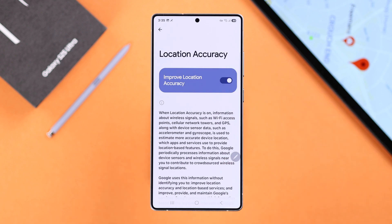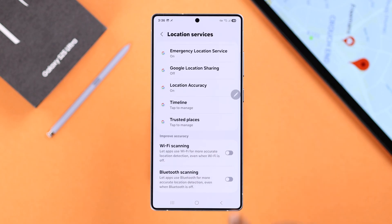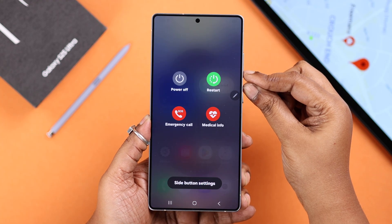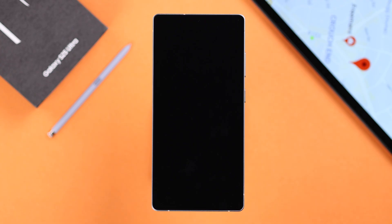Go back one step and in that section make sure both Wi-Fi scanning and Bluetooth scanning are enabled. After changing all the settings, force restart your S25 by pressing and holding the Volume Down and Power button until the screen goes black. In about a minute your S25 will restart by itself.